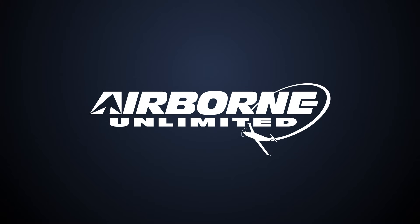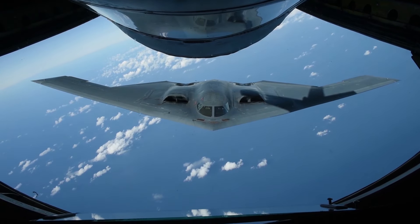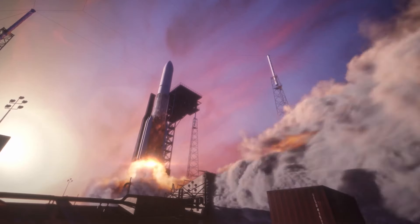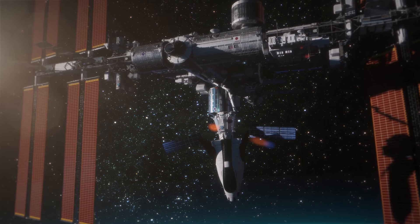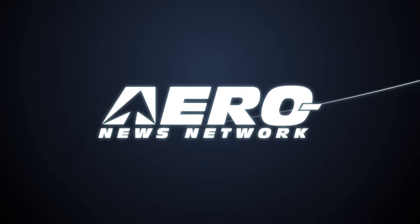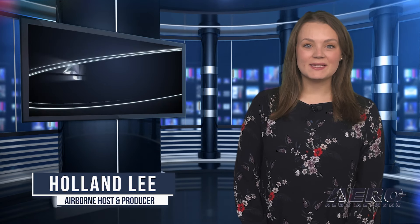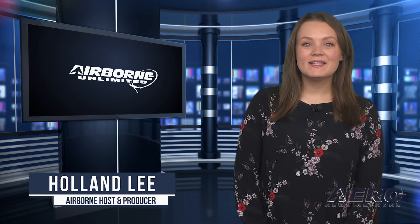Coming up on today's episode of Airborne Unlimited: Ghost Squadron formation diamond experiences airshow midair, Air Force retiring damaged B-2, and Sierra Space repositions Dream Chaser for first mission. Welcome to Airborne Unlimited, I'm your host Holland Lee — let's get into today's stories.